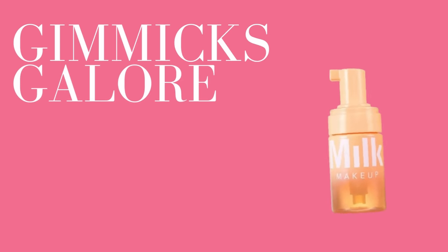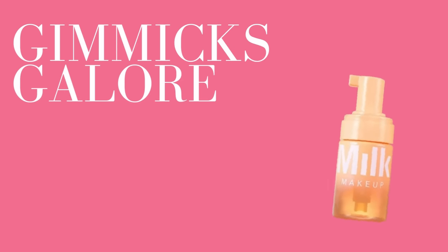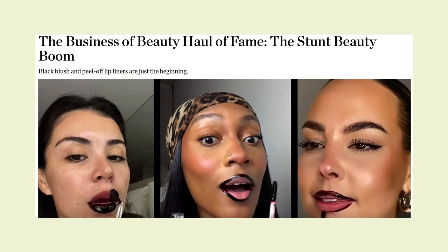I've been having so much fun categorizing my purchase or pass videos into different segments. Today I'd like to kick things off with a segment I'm calling 'gimmicks galore.' I was reading an article from Business of Fashion recently — I can leave it linked below — and they were talking about the boom of stunt beauty, basically describing makeup brands leaning into gimmicks. One specific example they used was the statue peel-off lip liner, something I've observed pretty heavily in the beauty space recently.